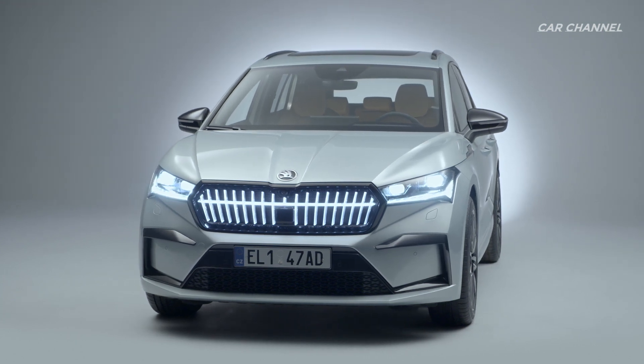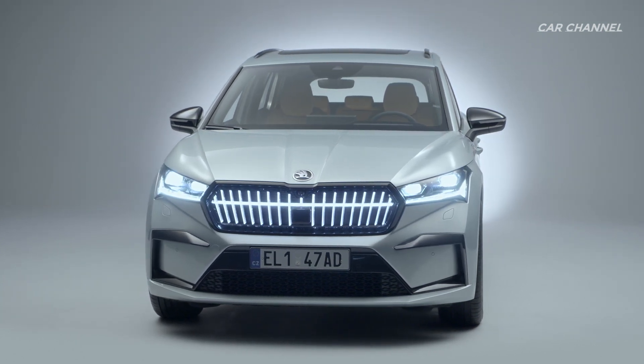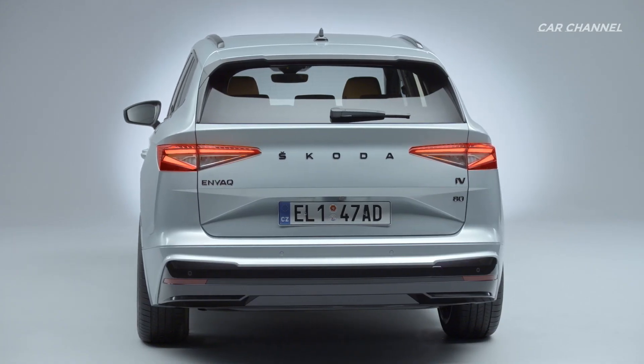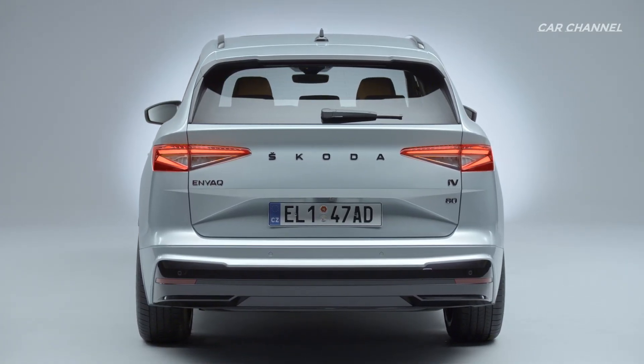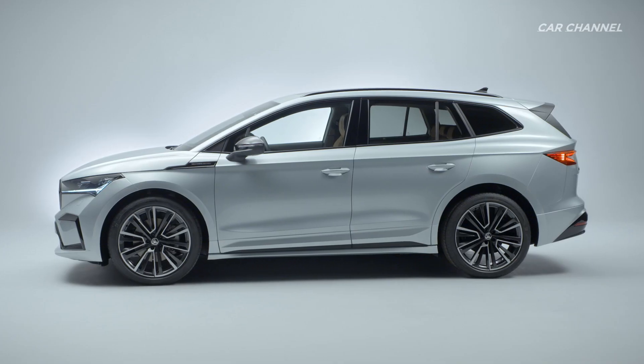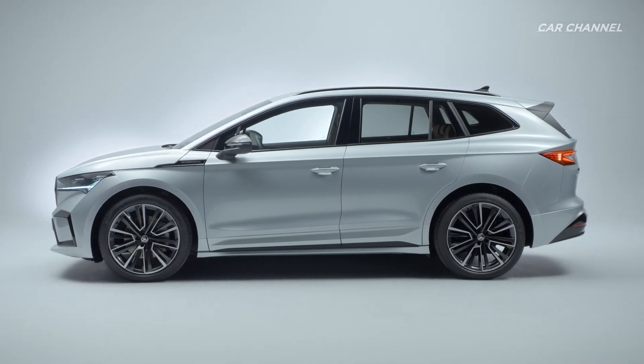The new all-electric SUV, Skoda Ineq IV, offers rear all-wheel drive, along with a range that is perfectly suitable for everyday use, covering up to 510 km, and brand-typical spaciousness. Skoda is continuing to develop its emotive design language.